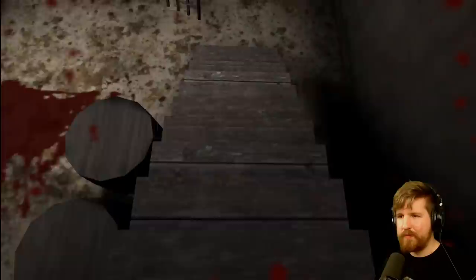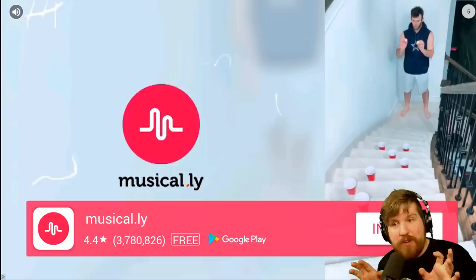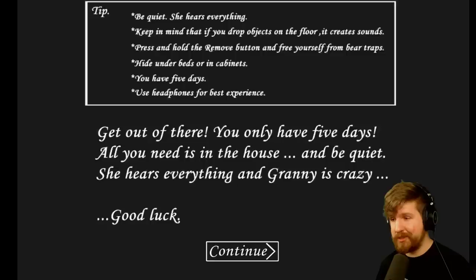I didn't realize she was right there. That's too bad. She threw me down in the basement. Why didn't you just do that in the first place? Why'd you put me up there in the five-star hotel? Was she eating me? This year I brought a wonderful dish for Thanksgiving - you! Please make it stop. I never do this but I'm gonna try this game on easy because I want to see more of it. Granny moves a bit slower on easy and there's also no creaking floors. Sounds like a deal, let's do this.